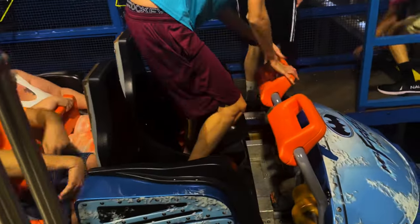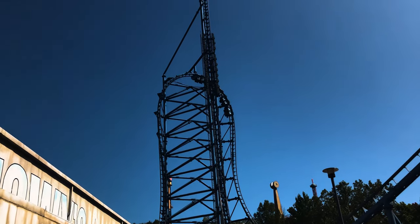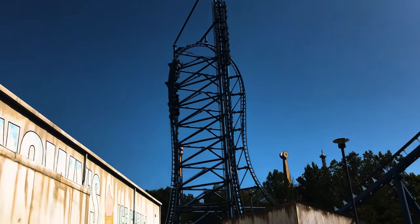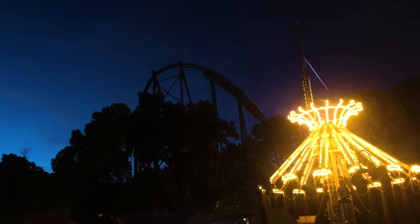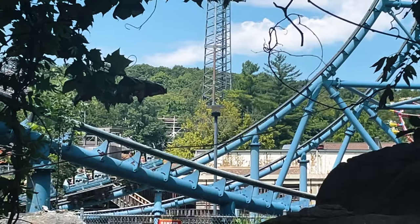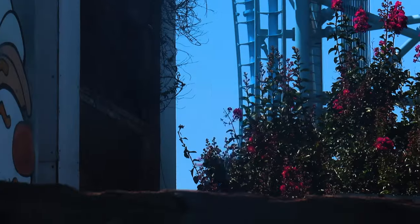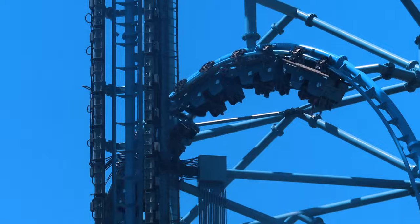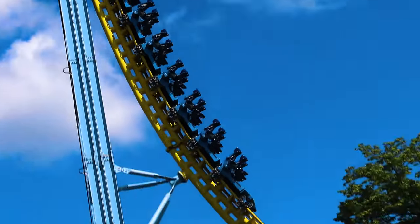Once it's your turn to ride, you're greeted with individual ratcheting lap bars and a seat belt that connects to the lap bar. These restraints aren't the most comfortable, but they're far better than the over-the-shoulder harnesses the coasters opened with. Both Mr. Freeze clones had over-the-shoulder harnesses for the first couple of years, but in 2002 they were swapped out for lap bars. Due to the intensity, it's easy for the positive forces to staple you, and it can be really uncomfortable.